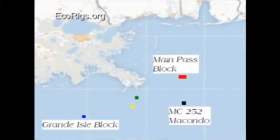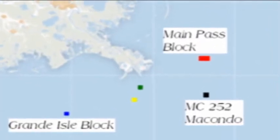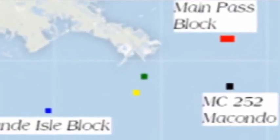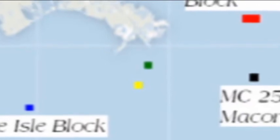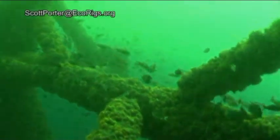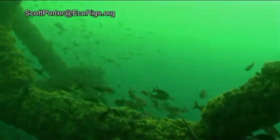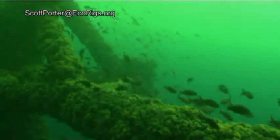Much of this oil headed west, eventually engulfing the Mississippi Canyon block of Riggs, which lie just 50 miles to the west of the Macondo Well. These platforms are installed in over 1,000 feet of water, and we visited them in 2010. This is what we saw on August 23, 2010.